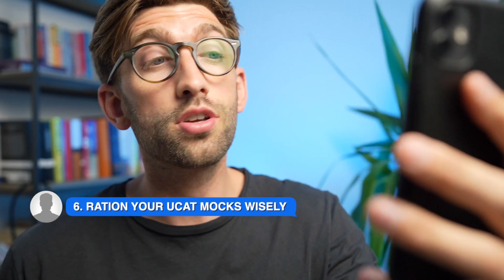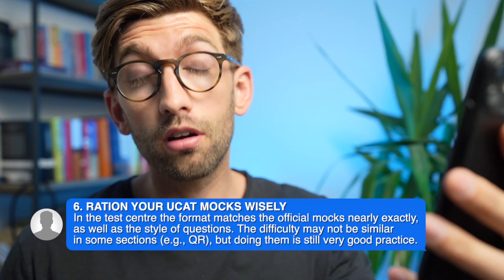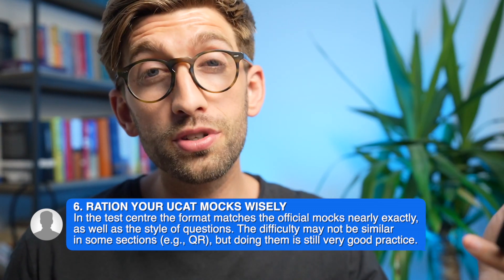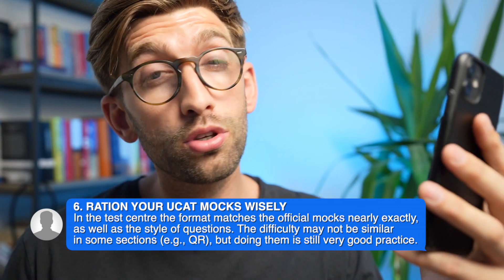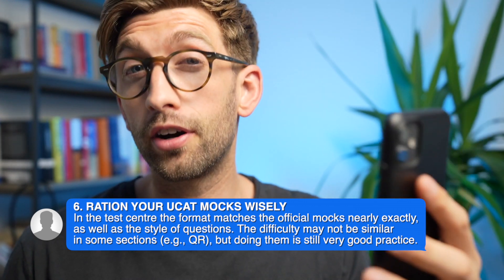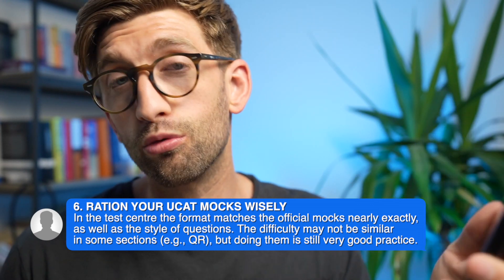The next point is to ration your UCAT mocks wisely. There are only four official UCAT mocks available on the website, and by their nature they are the closest thing to the real exam. So make sure you use them wisely. I would recommend saving at least two of them for that final week of intense mock prep so you're most used to them in the run-up to the real exam.